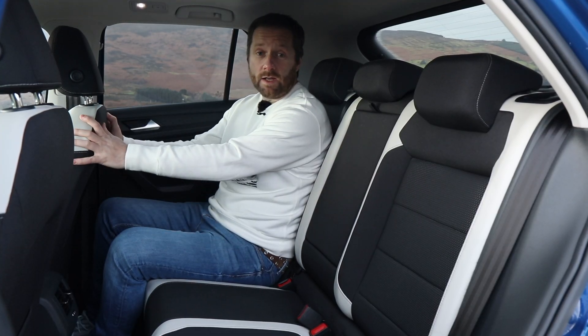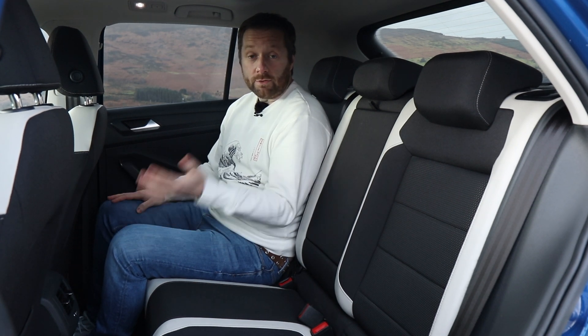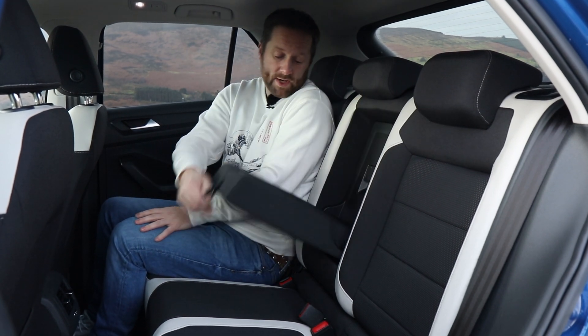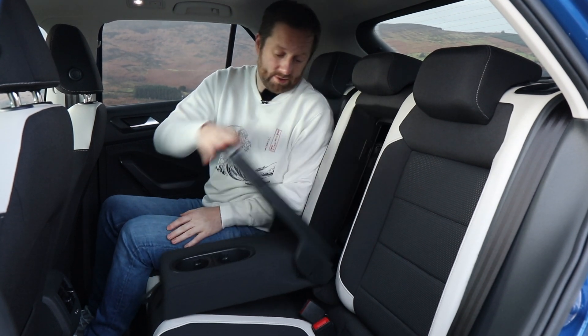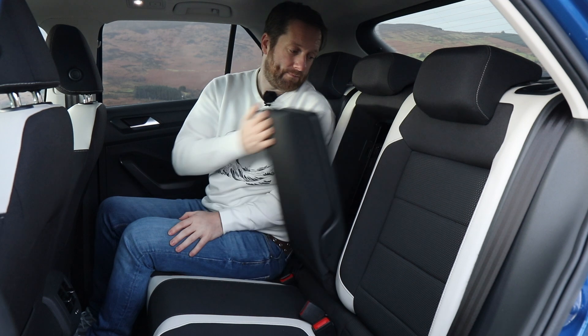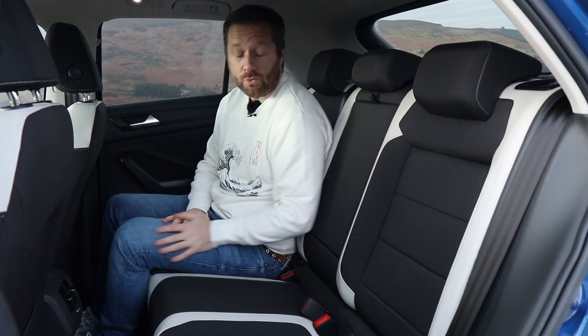In the back, space is okay but those who are six foot and over may find it a bit cramped. There are some good features like an armrest with two cup holders, a ski hatch for reaching into the boot, two air vents in the middle, and a 12 volt socket. The backs of the seats have pockets in them and there are good-sized door bins.